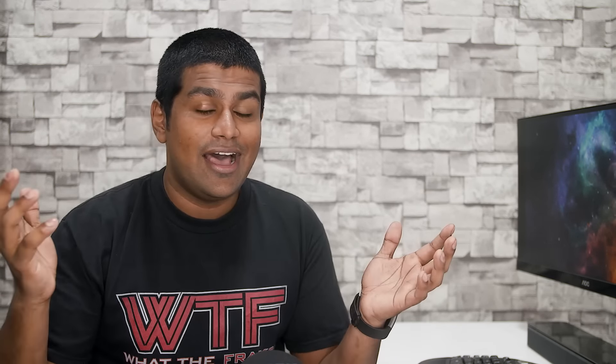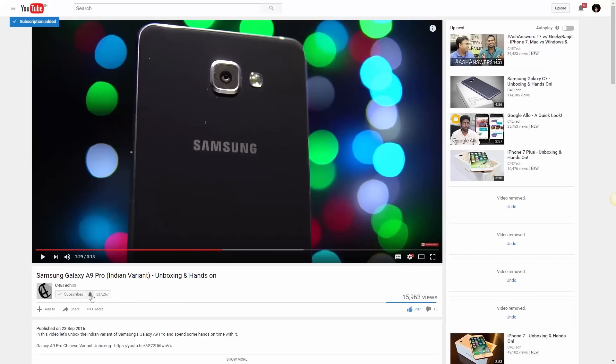Stay subscribed — hit that subscribe button below if you haven't already, and if you are subscribed, make sure you have notifications turned on so you get notified as soon as a new video goes live on C4E Tech. If you want to pick either of these two phones, use the links in the description below — it helps the channel out. Thanks a lot for watching. Till next time, this is Ash from C4E Tech signing off — you guys have a great day, bye bye!